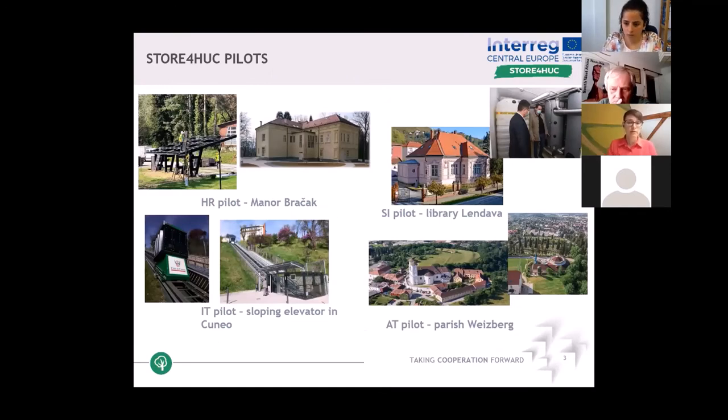The detailed presentations about the pilots follow. Here are just the pictures representing each pilot to give the first impressions of what the pilots are about. We have four different pilot actions implemented in four countries. In Croatia, we have pilot actions in Minor Bračák. In Italy, pilot actions in the sloping elevator in Cuneo city. In Austria, pilot actions in the parish of Weizberg. And in Slovenia, pilot actions in the library in Landova.